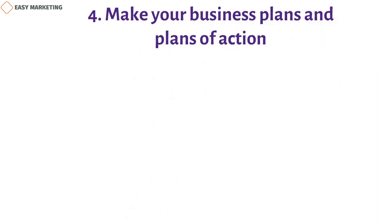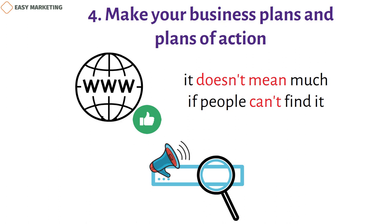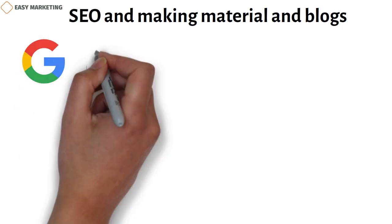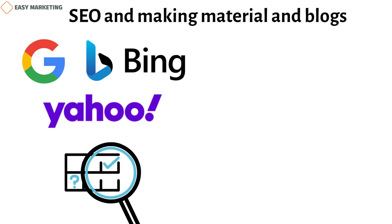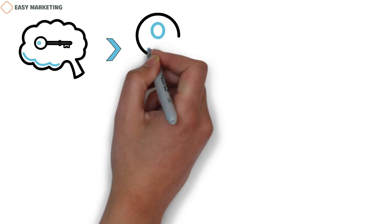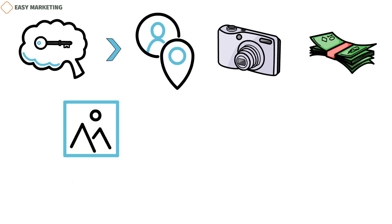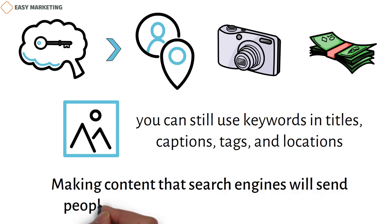4. Make your business plans and plans of action. Even if your website looks great and works well, it doesn't mean much if people can't find it. That's why SEO and built-in promotion tools are helpful. People usually use a search engine like Google, Bing, or Yahoo to look for things online. Search engines go through the whole internet looking for the things you type in and then give you results based on what they find. If those terms are in the text on your website, your site is more likely to come up in search results. Search engine optimization is the process of putting keywords on the pages of your site. Keywords can include details like where you live, what kind of photography you do, and how much you charge. If you want your website to focus more on featured images than writing, you can still use keywords in titles, captions, tags, and locations. Making content that search engines will send people to will help your marketing efforts.